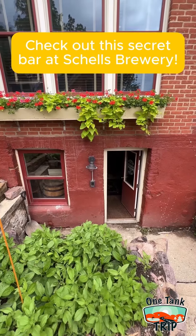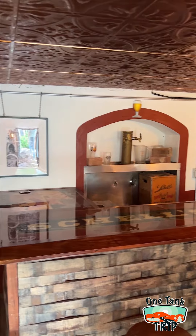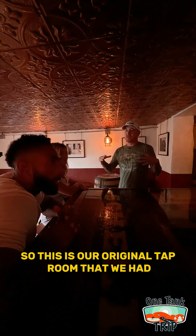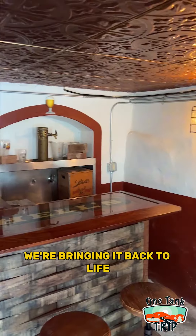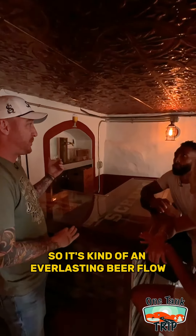Check out this secret bar at Schell's Brewery. This is our original tap room that we had — it was used for about 55 years, and it's been closed for about 60. We're bringing it back to life. Our original taps are on the wall there, so it's kind of an everlasting beer flow.